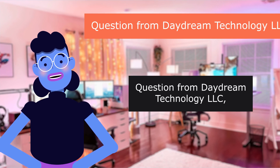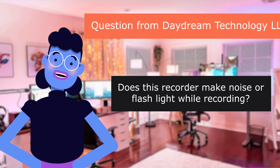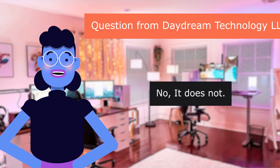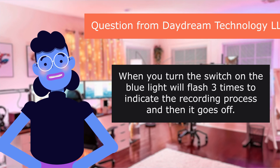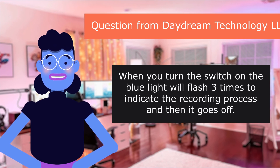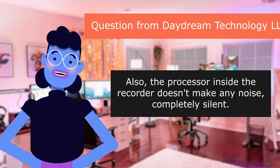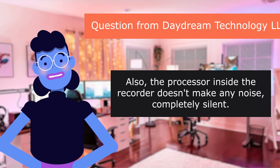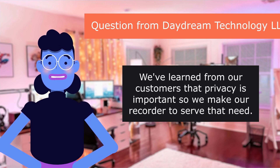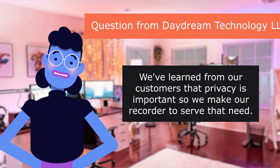Question from Daydream Technology LLC: Does this recorder make noise or flash a light while recording? No, it does not. When you turn the switch on, the blue light will flash three times to indicate the recording process and then it goes off. Also, the processor inside the recorder doesn't make any noise — completely silent. We've learned from our customers that privacy is important, so we make our recorder to serve that need.